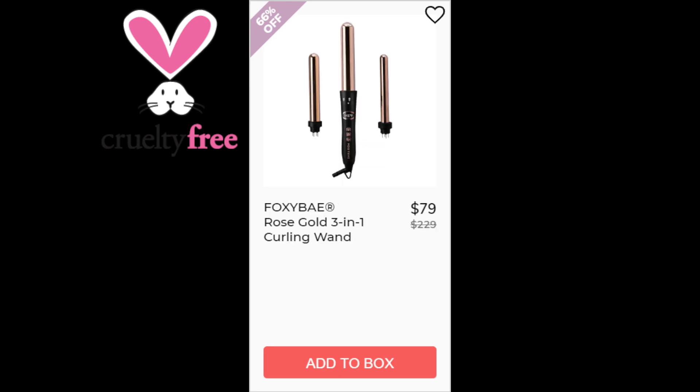For the Foxy Bay Rose Gold 3-in-1 Curling Wand, this has a 4.4 star rating with 95 reviewers. Positives say it heats up quickly and it's easy to change the barrels. Negatives were that either they burn themselves or that they should provide a heat glove — maybe go buy a heat glove before you use this. This was made in China.